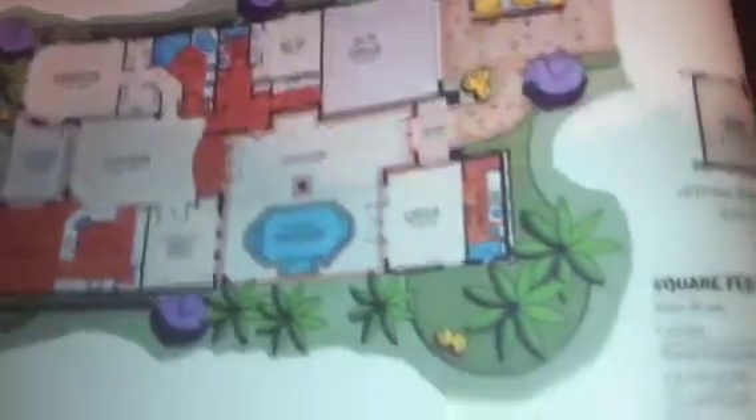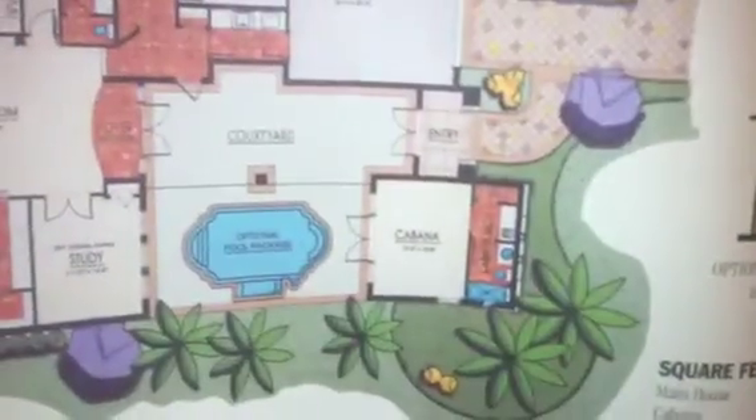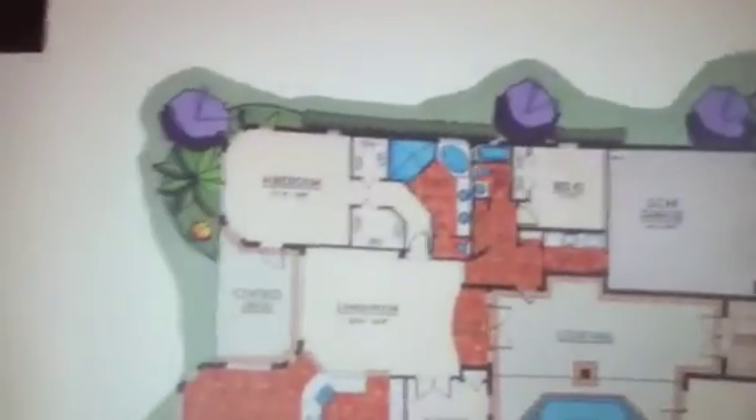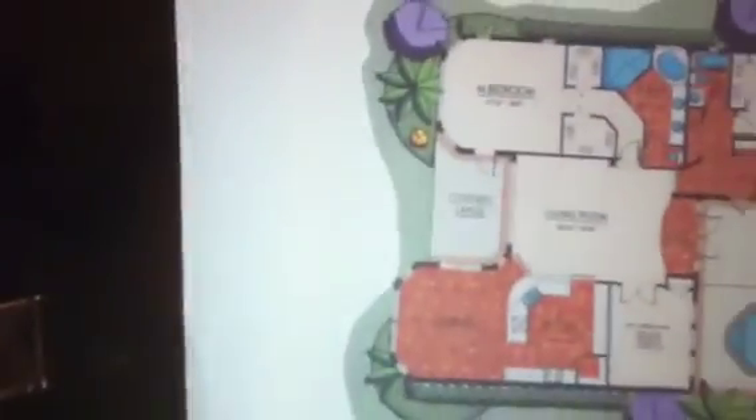The floor plan doesn't focus in very well on the dimensions, but you can see the square footage and information there. The cabana is 12 feet 2 inches by 15.8. Garage is 20 by 20 — 20.8 by 20.4. Bedroom 2 is 11 by 12. Master is 17.3 by 16. Living room dimensions also shown.